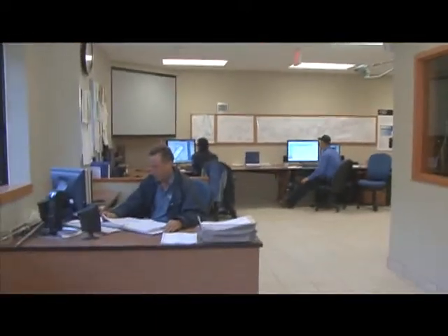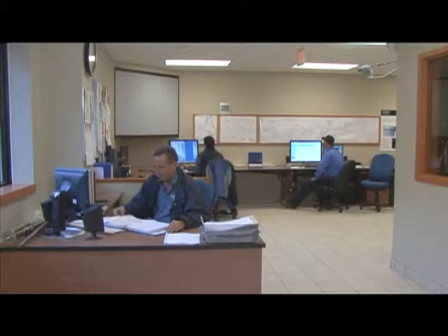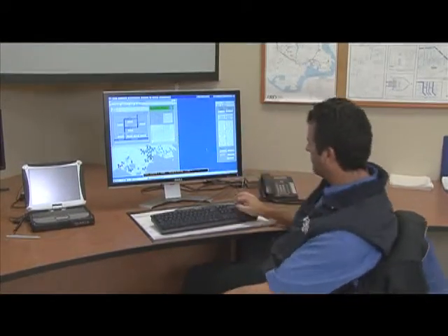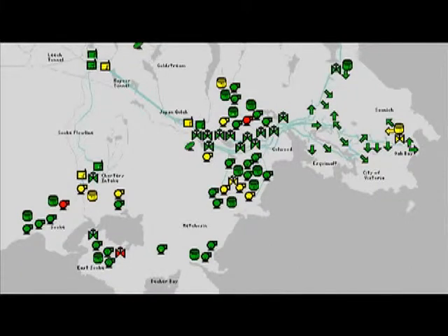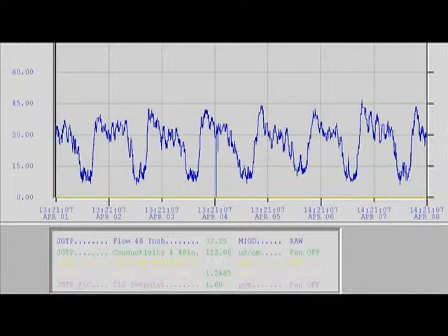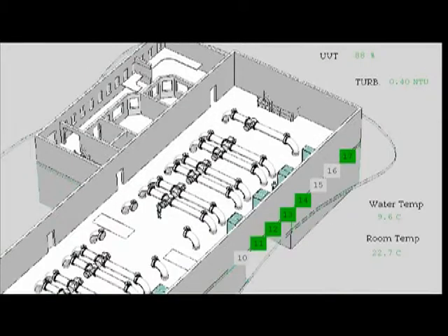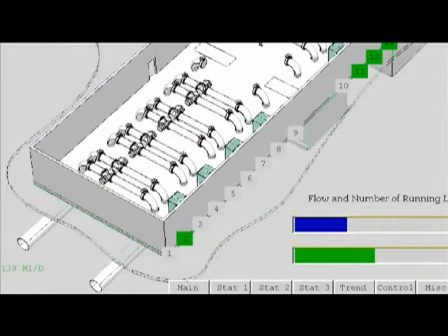Many aspects of the water supply system are monitored and controlled from a control room located in the UV plant. Operators can track what's happening in the water supply system. This graph shows the daily cyclical use of water over several days. This shows the UV plant and which UV lamp units are operating — the ones that are running are shown in green, and they turn off and on automatically as needed.